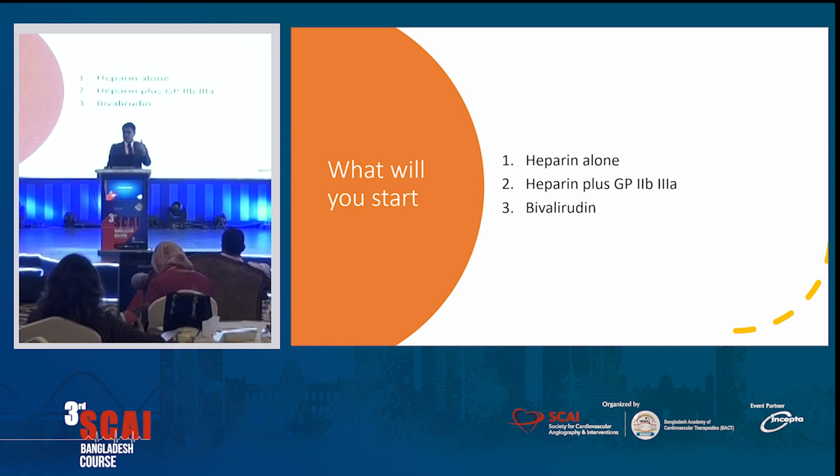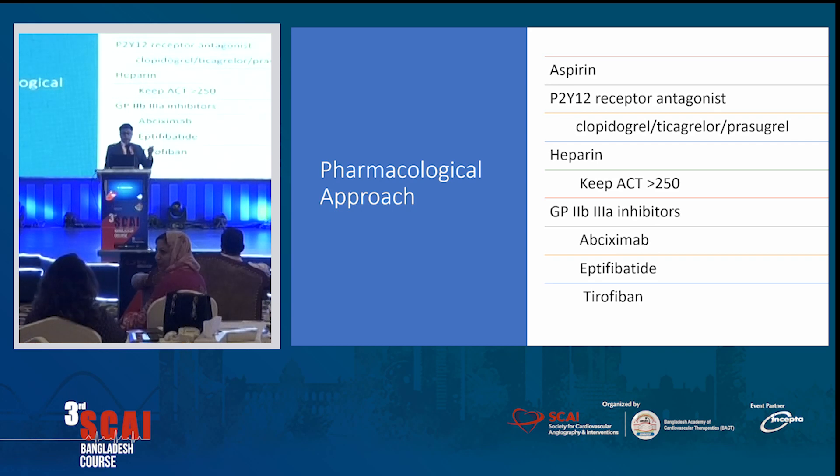What are the pharmacological things we cannot forget? What will you start — heparin alone, heparin plus GP2B3A, or bivalirudin (Angiomax in the USA)? Heparin plus GP2B3A — that's the preferred answer. In the USA we started with heparin, then moved to heparin plus GP2B3A, then moved away from GP2B3A, then came the era of bivalirudin, and now we're circling back to heparin alone for most STEMIs and non-STEMIs. But when you have high thrombus burden, we do use GP2B3A in those heavy thrombus burden cases. Don't forget that — if you do not use GP2B3A along with heparin, you can run into more trouble.